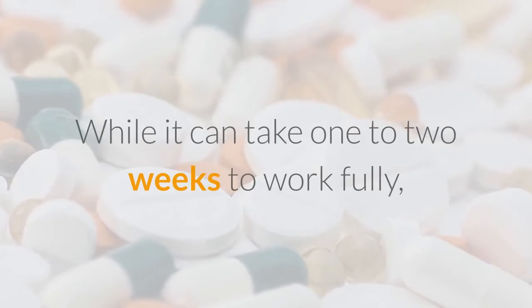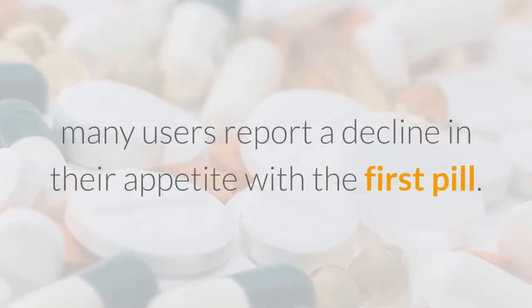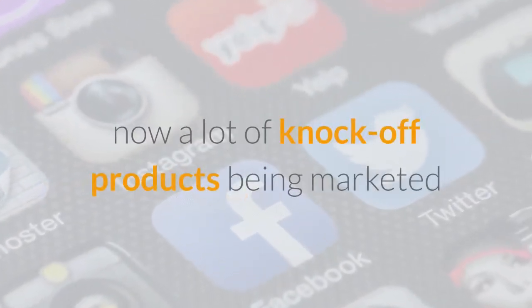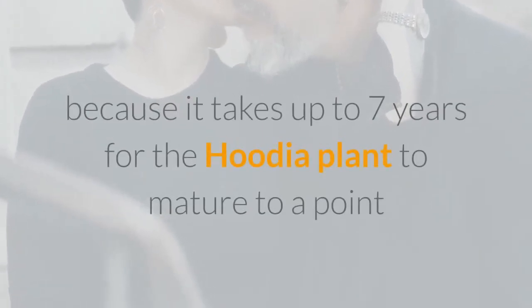While it can take one to two weeks to work fully, many users report a decline in their appetite with the first pill. In fact, Hoodia has had so many positive reports that there are now a lot of knock-off products being marketed to the uninformed, especially on the internet. The real Hoodia is very rare because it takes up to seven years for the Hoodia plant to mature to a point where it provides appetite suppressant qualities.